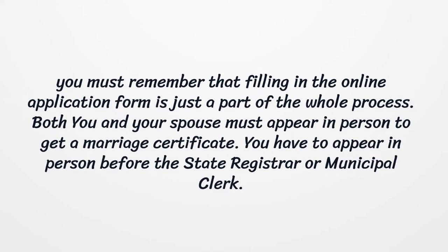You must remember that filling in the online application form is just a part of the whole process. Both you and your spouse must appear in person to get a marriage certificate. You have to appear in person before the state registrar or municipal clerk.